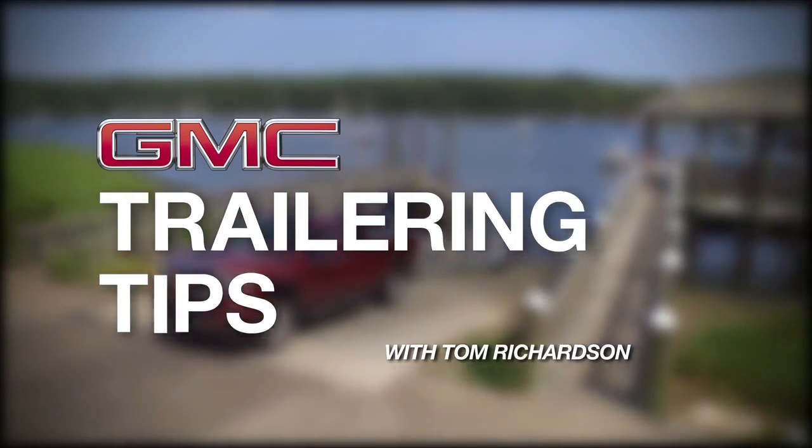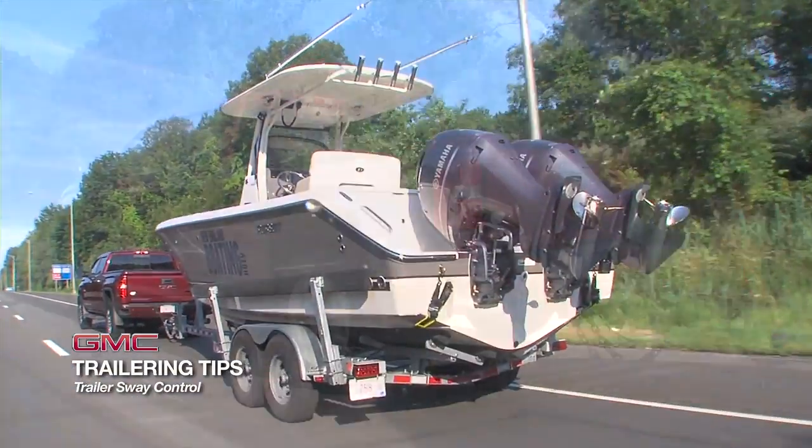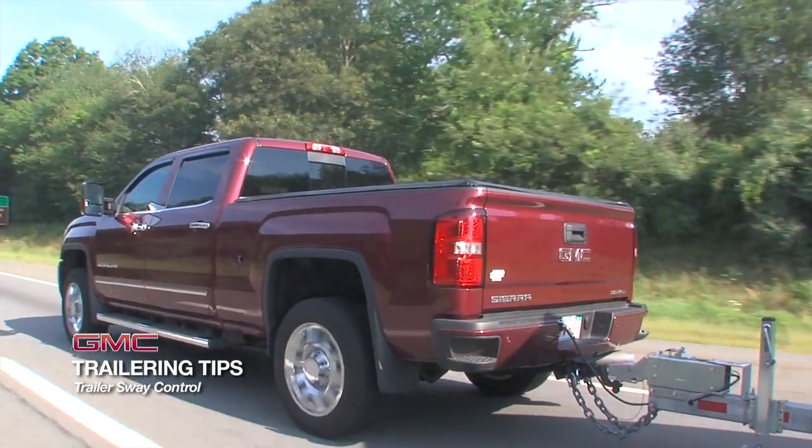When trailering at highway speeds, it's possible to experience an issue known as trailer sway. Trailer sway can be caused by uneven loads, load shifting, wind gusts, turbulence from passing trucks, and quick steering maneuvers.